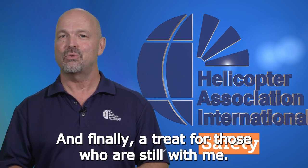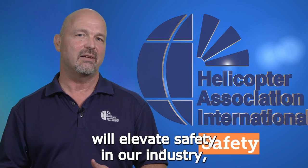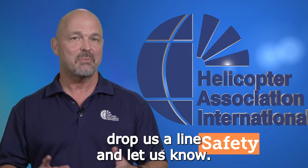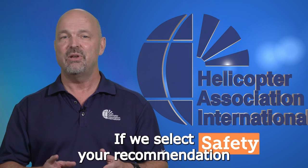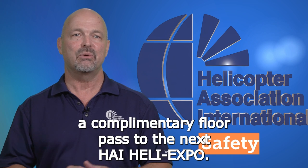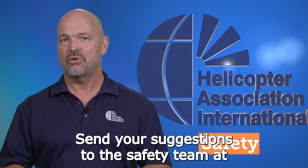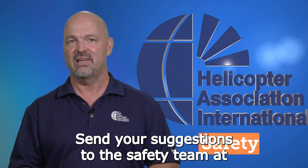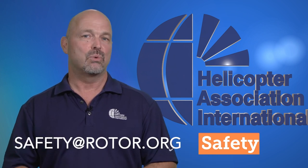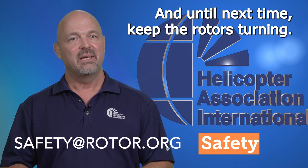And finally, a treat for those who are still with me. If you have an idea for a topic that you think will elevate safety in our industry, drop us a line and let us know. If we select your recommendation for a future Spotlight, we'll send you and a guest a complimentary floor pass to the next HAI Heli Expo. Send your suggestions to the HAI Safety Team at safety@rotor.org. Thanks for tuning in, and until next time, keep the rotors turning.